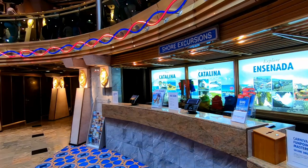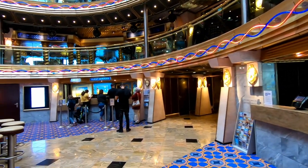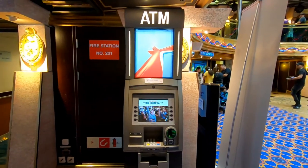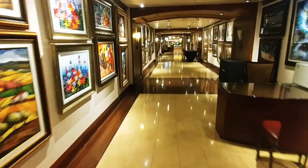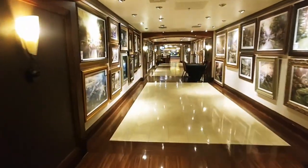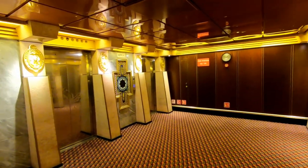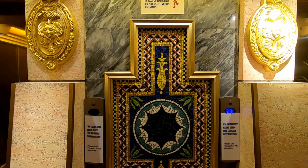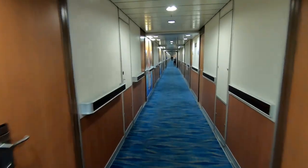On deck number seven at the bottom of the atrium you have the shore excursions desk and the guest services desk, with live music from a really good guitar player during the day and at night. There's an ATM machine here at deck seven and one in the casino, and there's an internet cafe in the atrium. Right off the atrium is an art gallery that takes you to a set of stairs and elevators on the opposite side. The elevators have really nice golden decor with tile detailing.